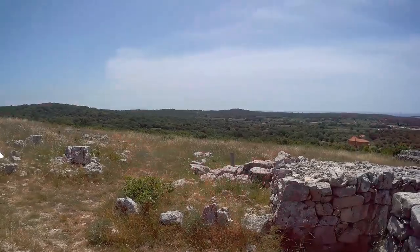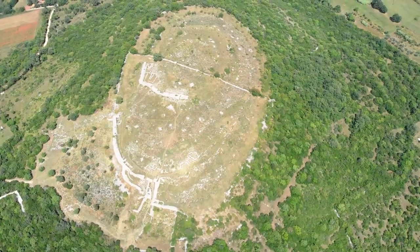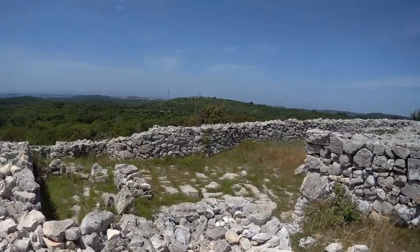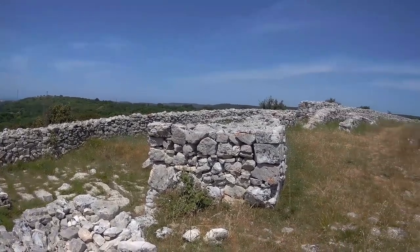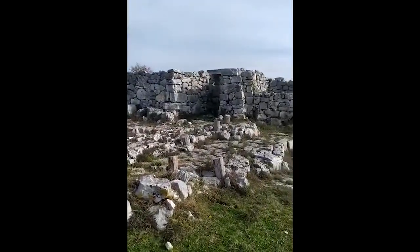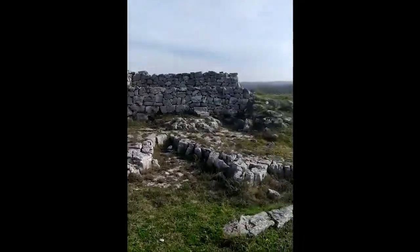Explore the remnants of an advanced civilization evident in the pottery, jewelry, weapons, and tools that have been unearthed over the years. Feast your eyes on the grand dry stone walls, standing tall like sentinels of a forgotten era. Stroll through the intriguing remains of houses, workshops, and storage pits where every step reveals a glimpse into the daily lives of those who once dwelt here.